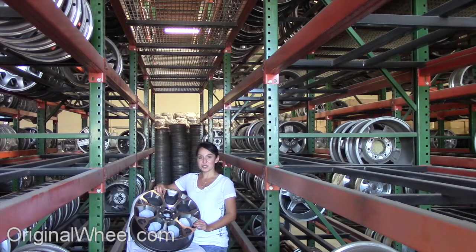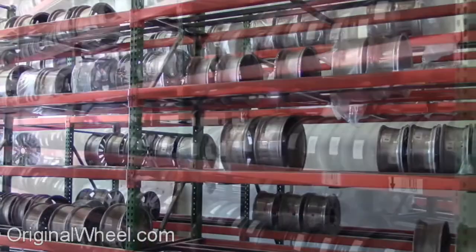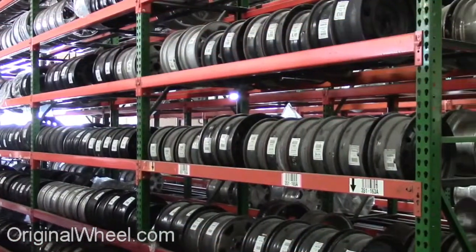If you have any questions or need help finding a Fiat wheel, call us toll free. Stay tuned for a short video tour to see what takes place when you order from us here at OriginalWheel.com. Our sales representatives are here Monday through Friday from 8am to 5pm Pacific Standard Time.